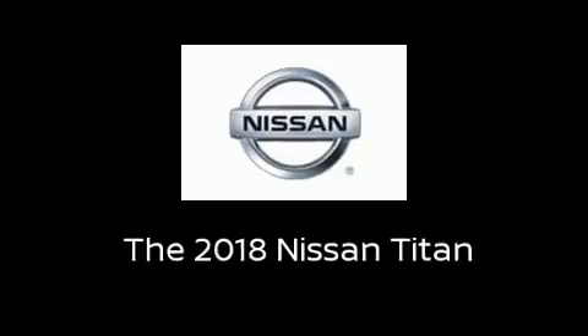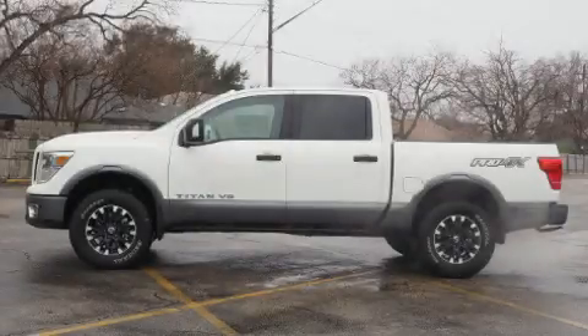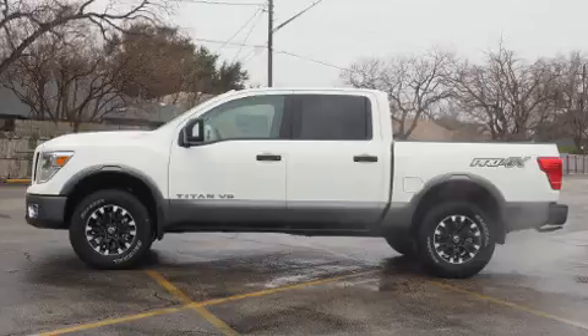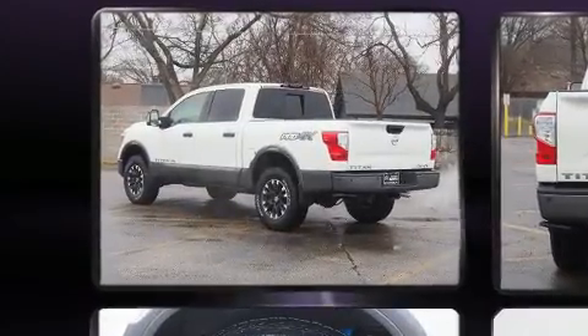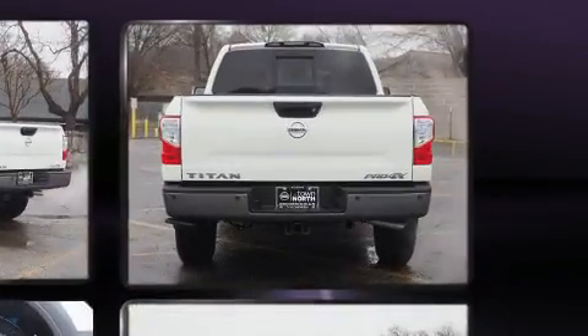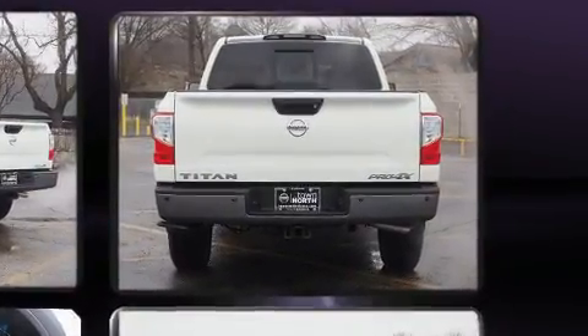The 2018 Nissan Titan. This four-door, five-passenger truck is waiting for you to take home. It features four-wheel drive capabilities, a durable automatic transmission, and a powerful eight-cylinder engine.